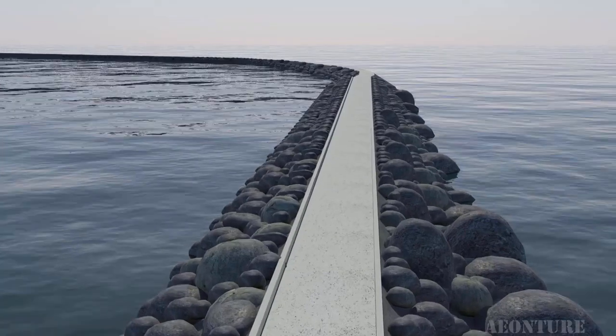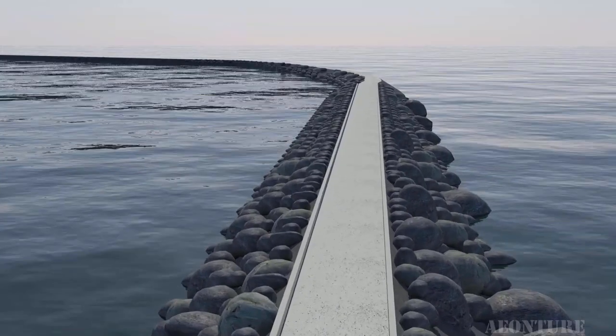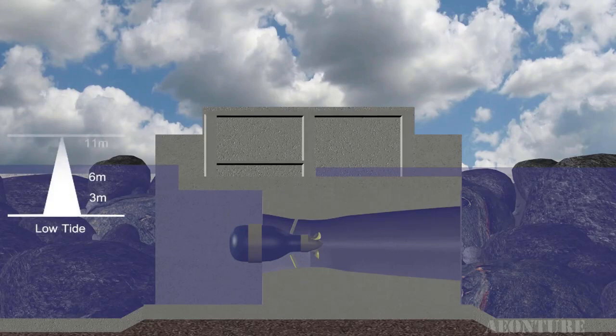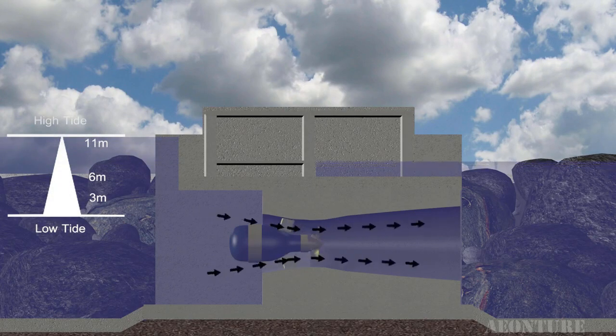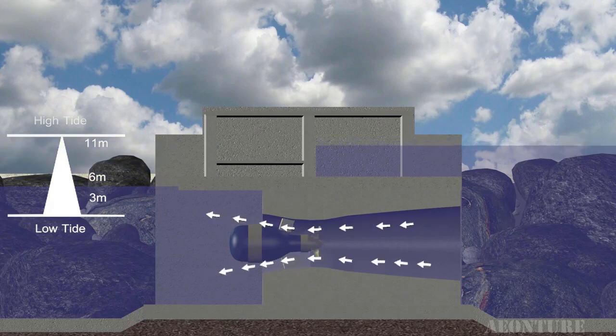Once built, it's virtually impossible to remove that structure, which permanently affects the local ecosystem and aquatic life. Moreover, electricity is generated only for 16 hours a day depending on the tidal timings.